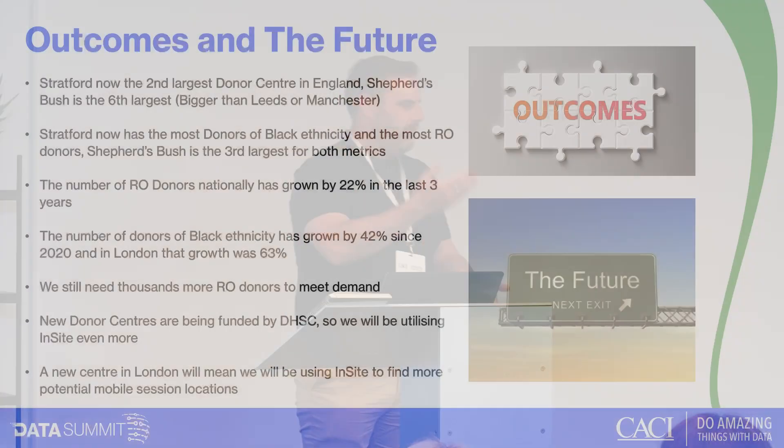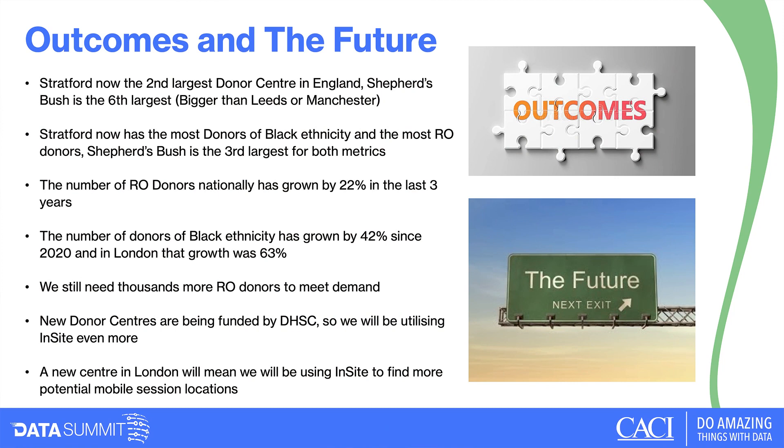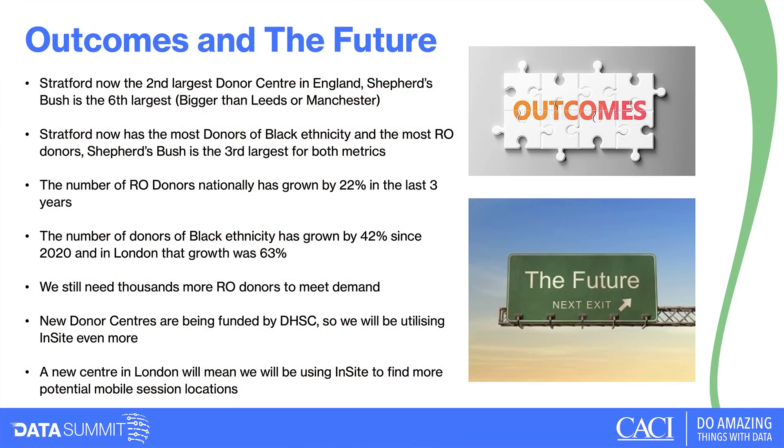We've grown the number of donors from the Black community in London by 63% since 2020. But there's still more to do — if we're still substituting 50% of blood requests we need thousands more new RO donors to meet demand. We have plans for a donor centre in south-east London, a Department of Health challenge to open six new donor centres quickly, and we'll use Insight and similar methodologies to identify new sites and at a granular level identify the next church hall or sports club to visit.